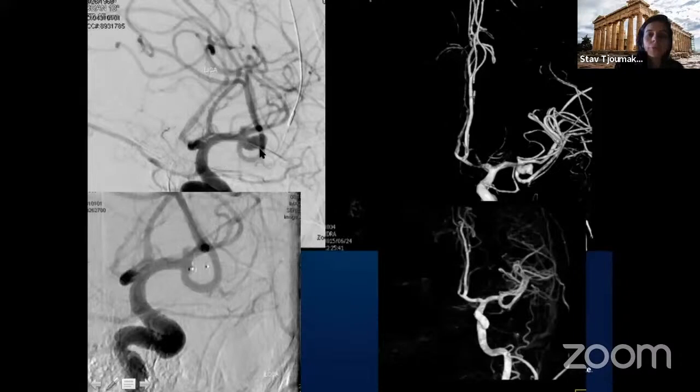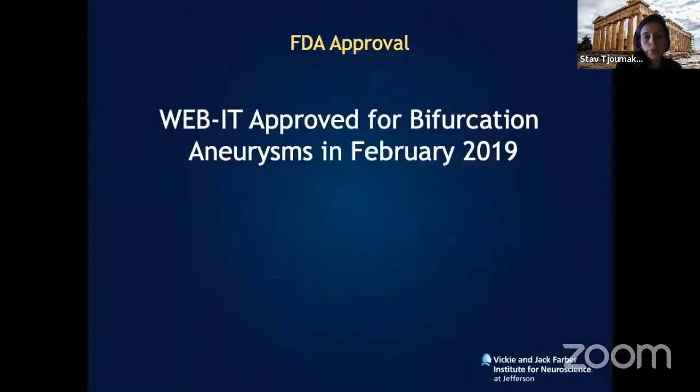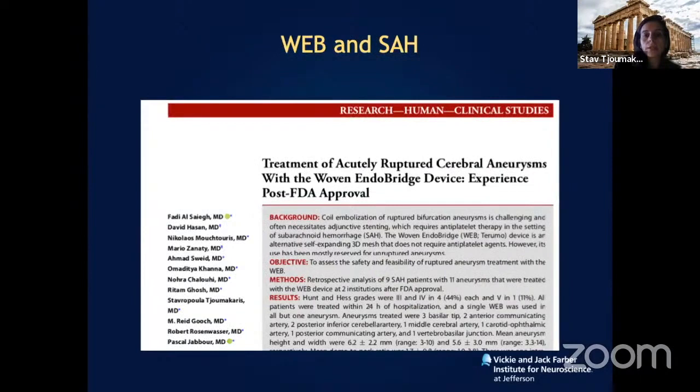Similarly, an MCA artery aneurysm with irregular morphology achieved complete aneurysm occlusion without open surgery at six-month follow-up. Another right MCA one-centimeter aneurysm also demonstrated complete occlusion. The indication is bifurcation artery aneurysms, and this device has been FDA approved for nearly three years.